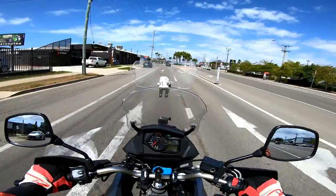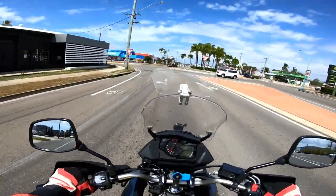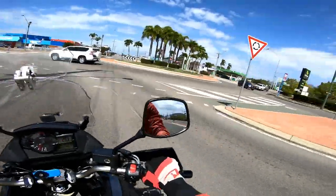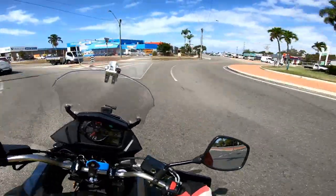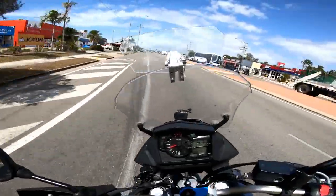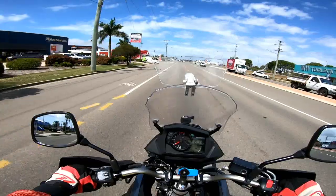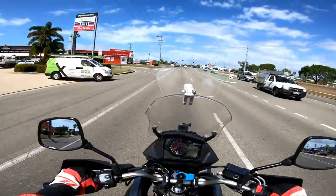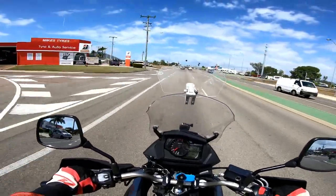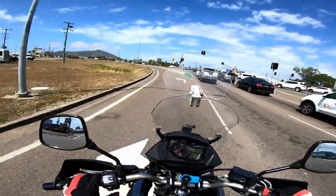No mechanical issues whatsoever. It's a V-Strom — they have a well-deserved reputation for being utterly bulletproof, and this one has proved to be no exception. It has been excellent. The only minor annoyance I've had with it is that the brakes squeak a bit, but I can put up with that.